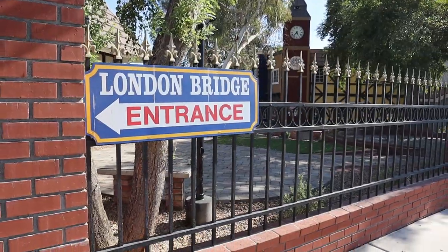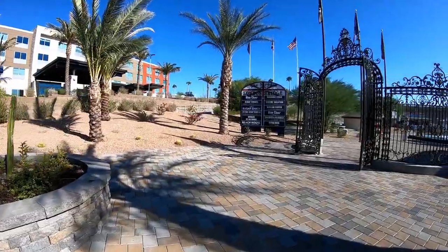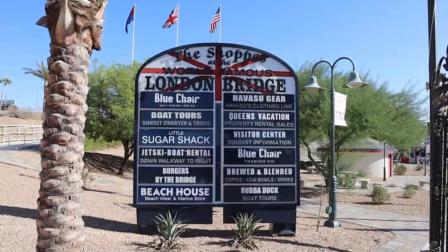We're at the world-famous London Bridge in Havasu City. There's a whole bunch of shops here — we don't know if they're all open yet. There's a cool fountain and the bridge! So we're gonna check it out.